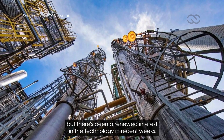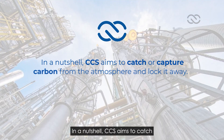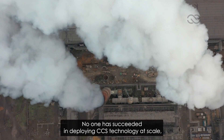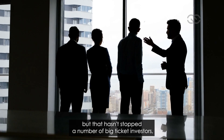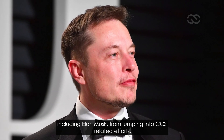CCS isn't new, but there's been a renewed interest in the technology in recent weeks. In a nutshell, CCS aims to catch or capture carbon from the atmosphere and lock it away. No one has succeeded in deploying CCS technology at scale. But that hasn't stopped a number of big-ticket investors, including Elon Musk, from jumping into CCS-related efforts.